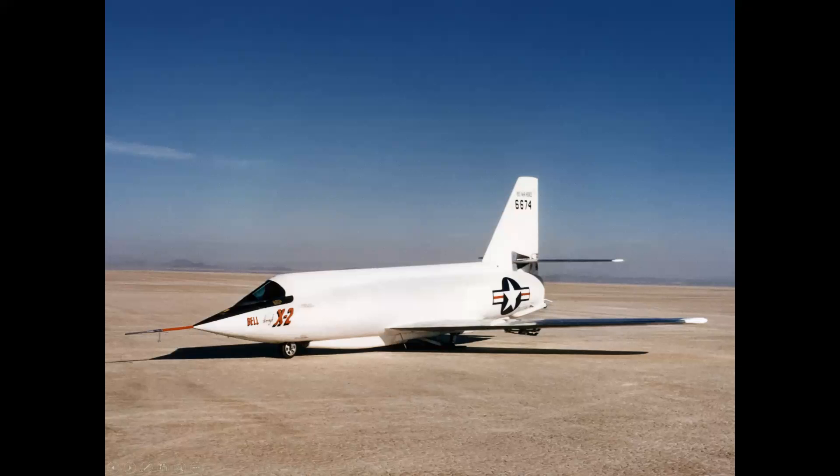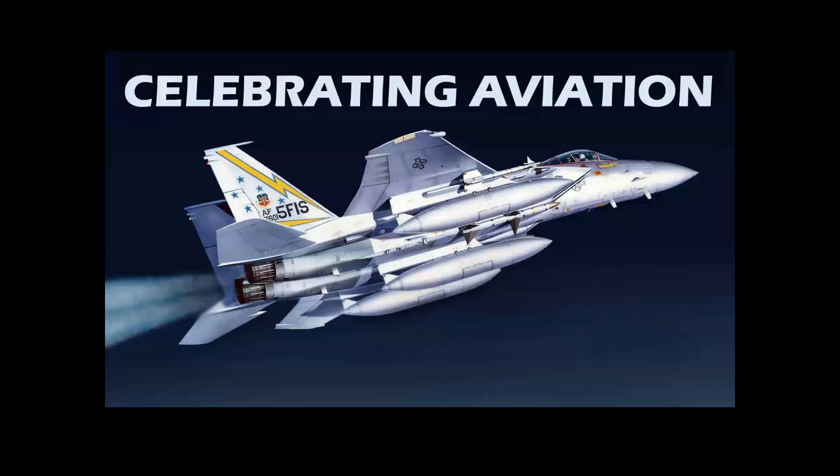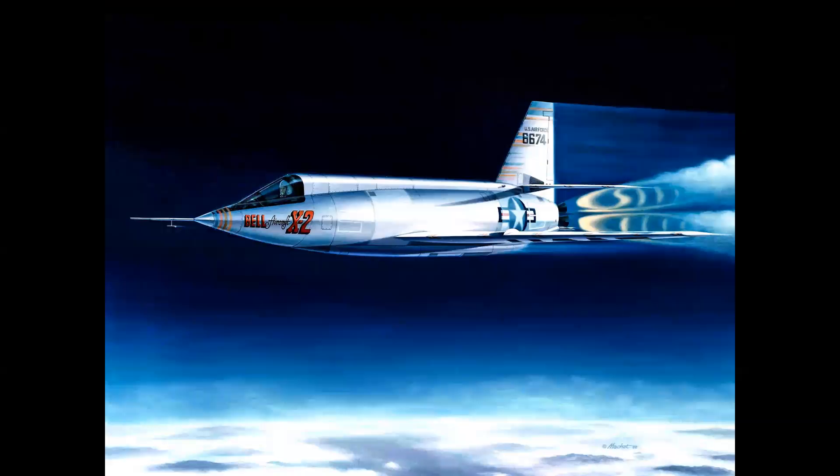This is the Bell X-2 rocket plane. What is its place in aviation history? Was it a success or a failure? Let's find out in Celebrating Aviation with Mike Machette. The Bell X-2 flew in the early and mid-1950s.